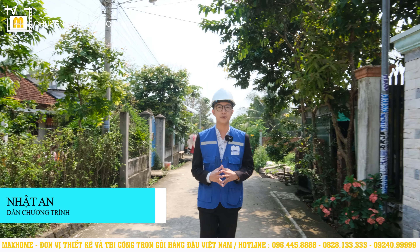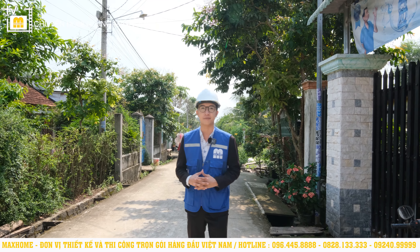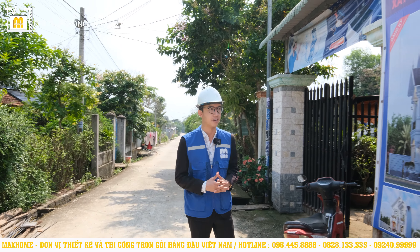Xin chào tất cả quý vị đã trở lại kênh YouTube của Mark Home. Ngày hôm nay thì Nhật An sẽ tiếp tục hành trình của mình để dẫn tất cả quý vị chúng ta đến thăm những công trình do Mark Home trực tiếp thiết kế và thi công xây dựng.